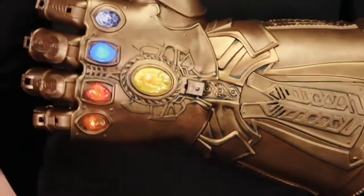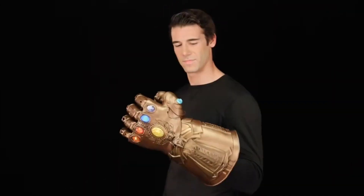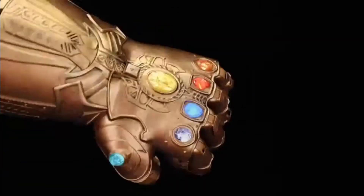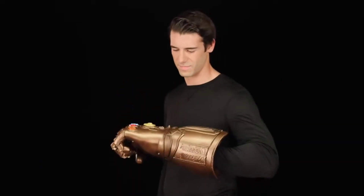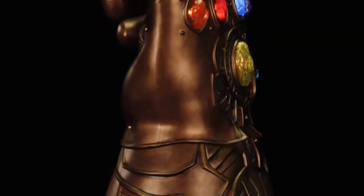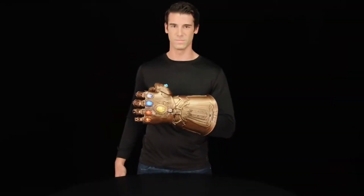This remarkable creation boasts a symphony of lights and sounds, and its flexible fingers, complete with a fist-lock display mode, provide an authentic experience. Inside the package, you'll find the gauntlet itself and easy-to-follow instructions. To bring it to life, you'll need three 1.5-volt AA alkaline batteries. The pulsating glow effects are sure to leave a lasting impression. Elevate your cosplay game and make a statement with the Marvel Legends electronic fists.